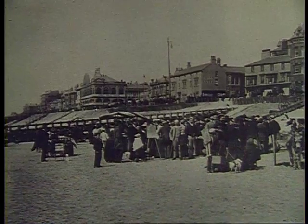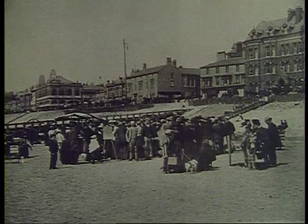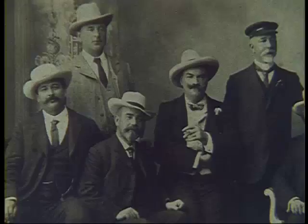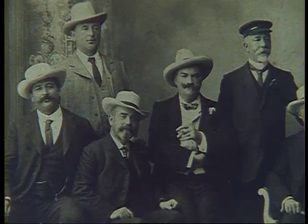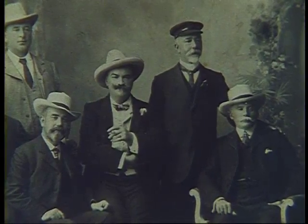In Victorian times, Blackpool was well known for its excellent bathing facilities. As in so many small resorts around the coast, the seaside holiday was becoming big business. These local businessmen were the entrepreneurs, led by their mayor, who formed the Blackpool Tower Company.